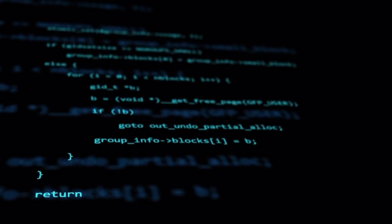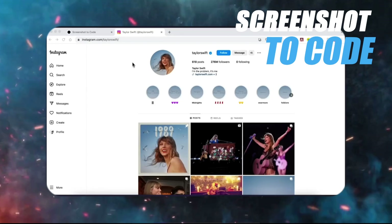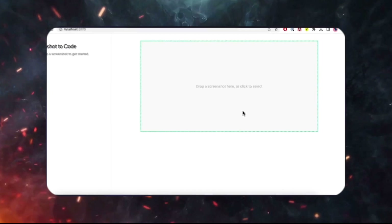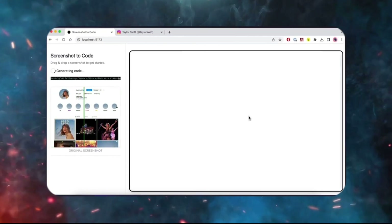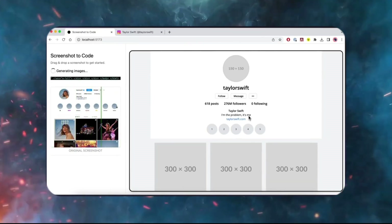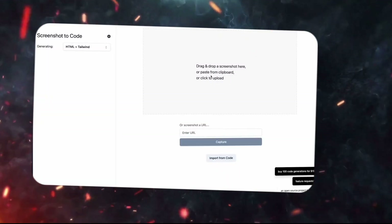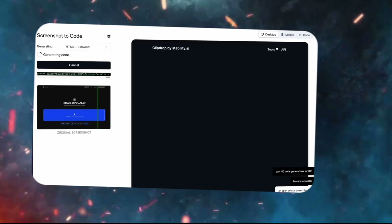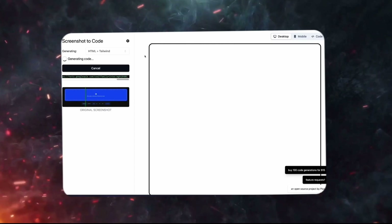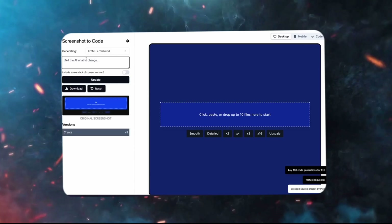The fifth game-changing tool is all about coding. There's this awesome AI tool called Screenshot to Code, and it's like magic. You just upload a screenshot of a web page you want to turn into code — no coding knowledge needed. I tried it with a simple website screenshot, and it started turning the image into actual code right before my eyes, and it was mind-blowing. It's not just for entire websites; you can throw in specific elements like buttons or animations, and it cooks up the code for you.